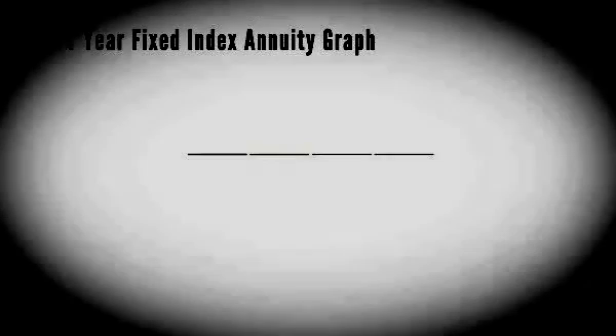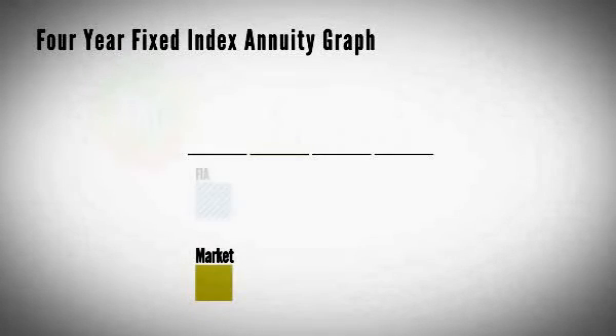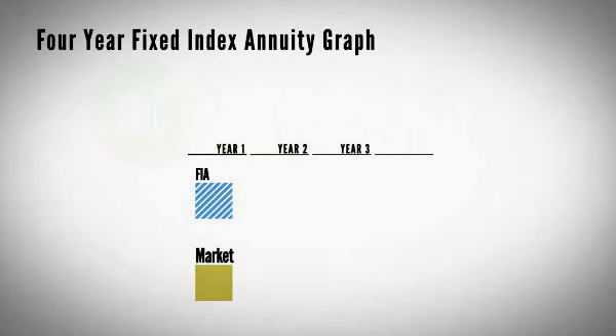We take a look at a base model indexed annuity. If you were to buy a car, a base model car, what kind of equipment would it have on it? Let's take a look at four years in a basic indexed annuity and see how an indexed annuity credits interest.